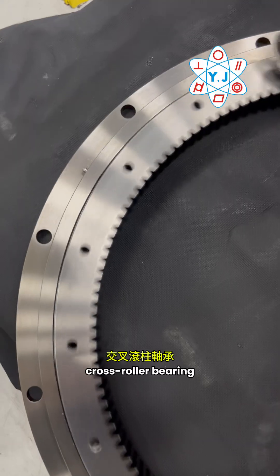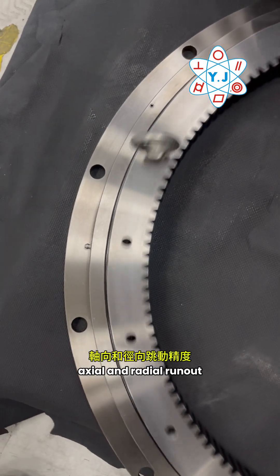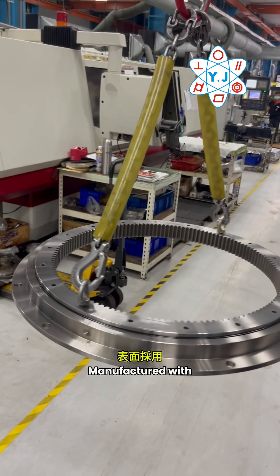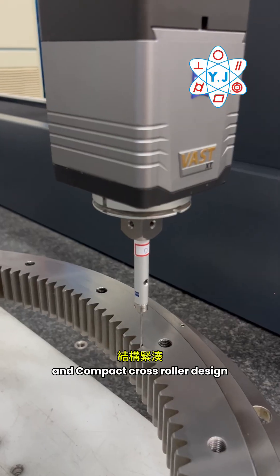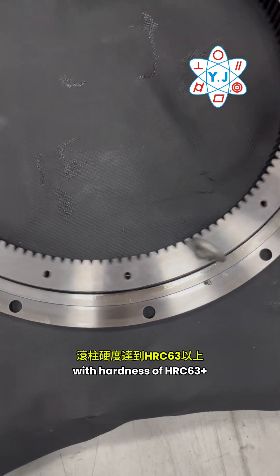It features 5 micron axial and radial runout, manufactured with anti-corrosion coating, a compact crossroad design, and hardness above HRC 63.